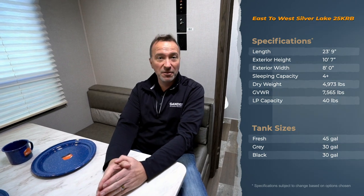Hey everybody, what's up? It's Chris Young for Gander RV and Outdoors, seated inside the 2020 East to West Silver Lake 25KRB. I'm a big fan of how Forest River produces their travel trailers. The East to West line does a great job of combining durability with affordability.